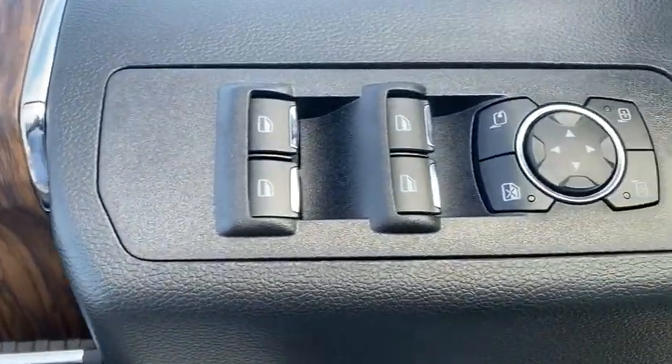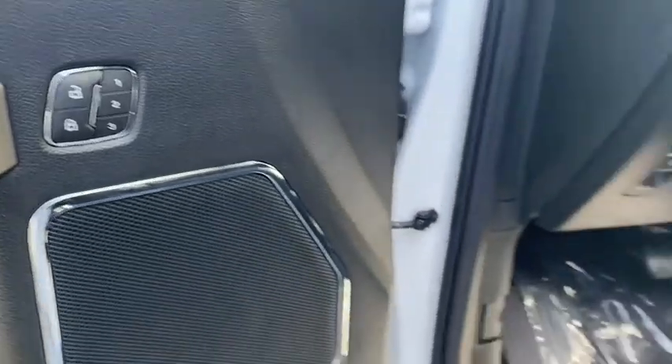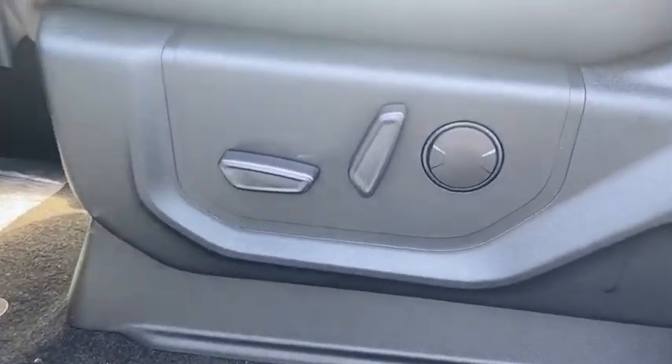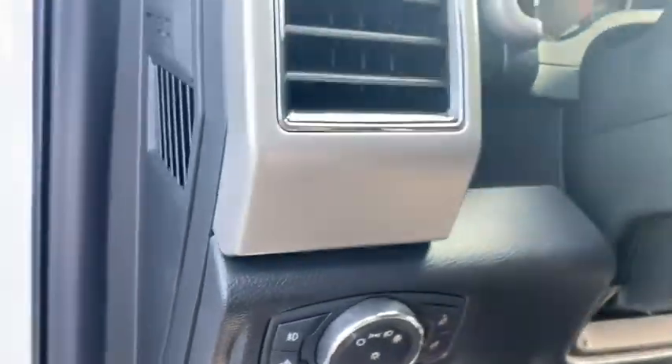Power windows, security system, compass, rear window defroster, fog lights, tachometer, brake assist, panic alarm, remote keyless entry, tilt steering wheel, driver vanity mirror, and passenger vanity mirror.